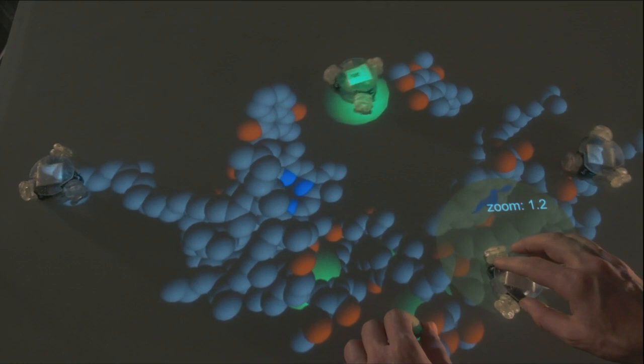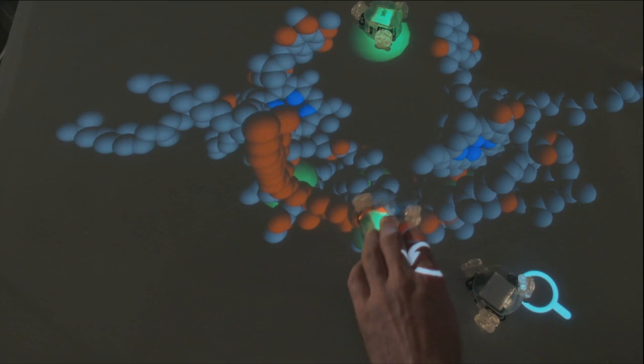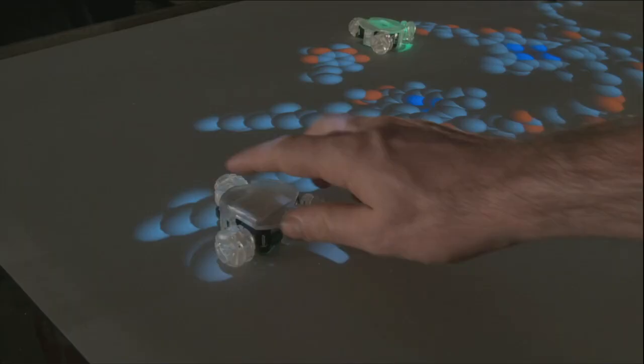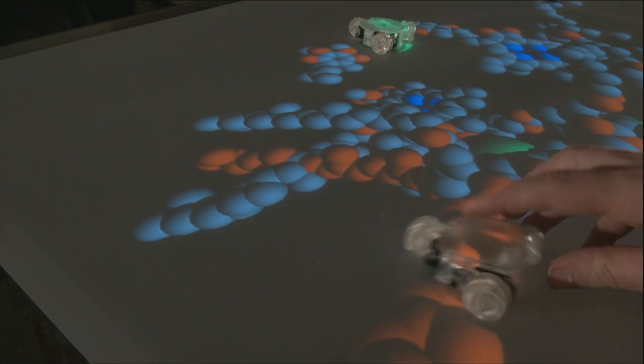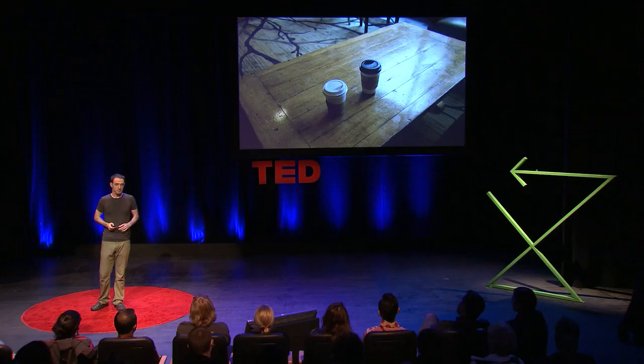But one of the areas that I'm most excited about using this platform for is applying it to problems that are difficult for computers or people to solve alone. One example of those is protein folding. Here we have an interface where we have physical handles onto a protein, and we can grab those handles and try to move the protein and fold it in different ways. And if we move it in a way that doesn't really make sense with the underlying molecular simulation, we get this physical feedback where we can actually feel these physical handles pulling back against us. So, feeling what's going on inside a molecular simulation is a whole different level of interaction.